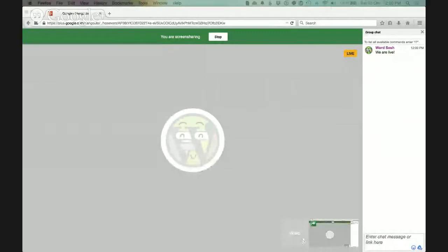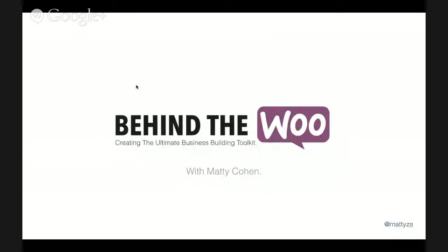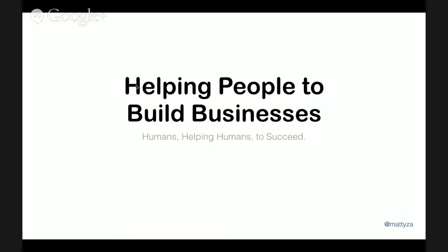I've titled this one 'Behind the Woo: Creating the Ultimate Business Building Toolkit.' What we're really trying to do is tell a bit of a story today. People say it's often good to start right at the end — so basically our key goal is to help people build businesses and be successful online.